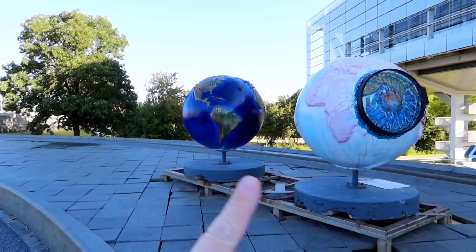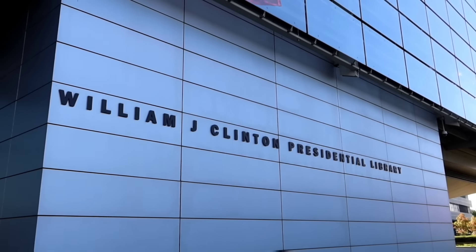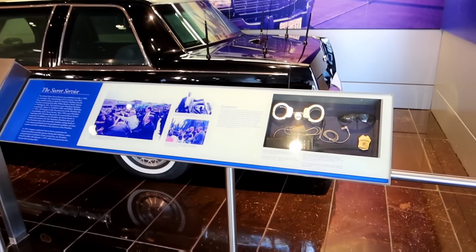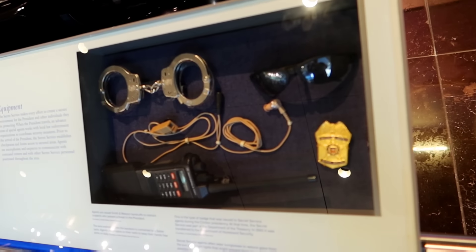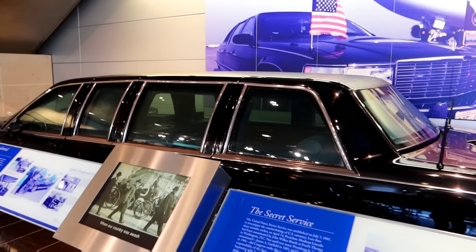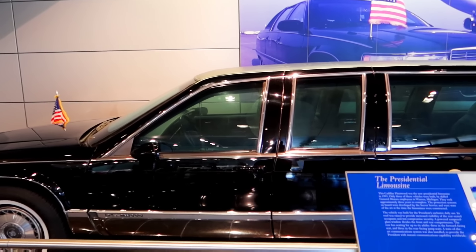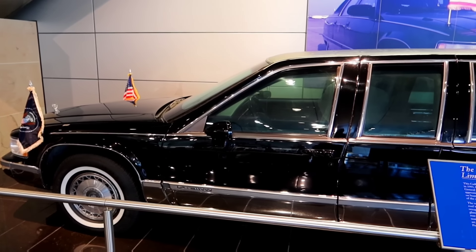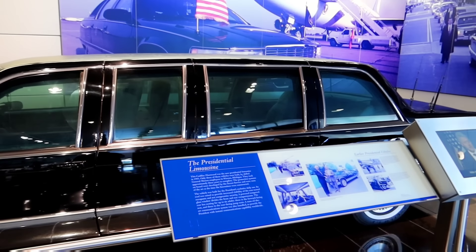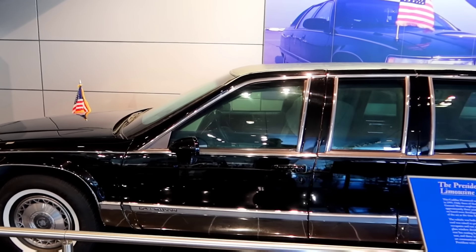They have these globe-type things all over the property. It was a $12 ticket. They have the presidential limo with some of the Secret Service handcuffs and things like that. The Cadillac Fleetwood was the new presidential limousine in 1993. Only three of the vehicles were built by skilled General Motors employees in Warren, Michigan. It was built for the president's exclusive daily use. The roof was raised to provide increased visibility of the rear-seated occupants and to not compromise security.